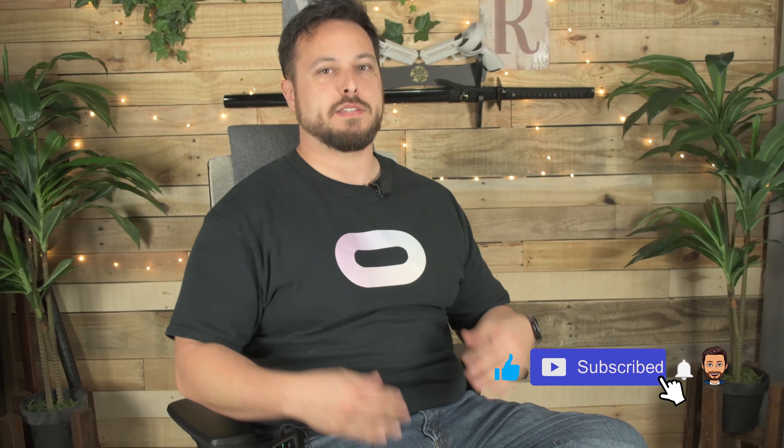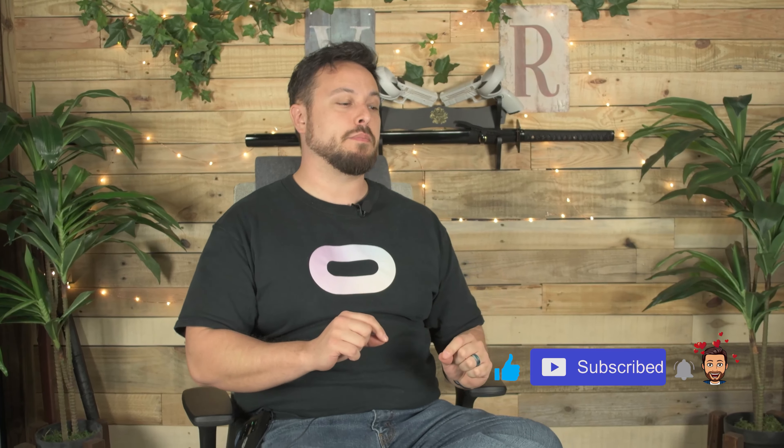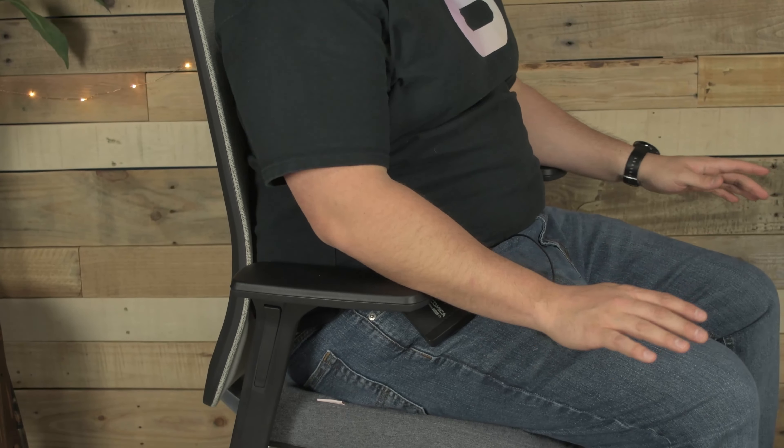This is meant to be a more professional style chair. It's not meant to look like a gamer's chair. This is meant to be comfortable, adjustable, and fit to your body. So does it do that? It's got a lot of functions here.